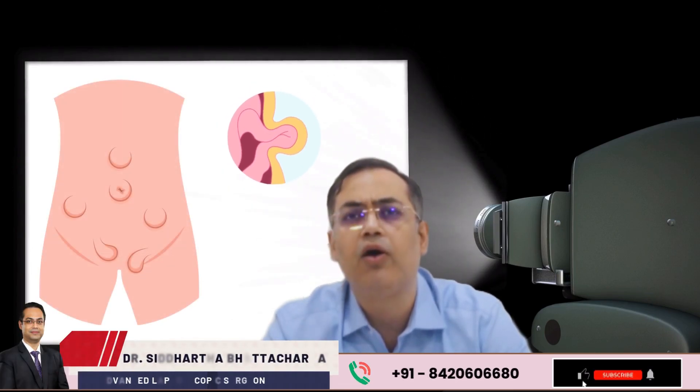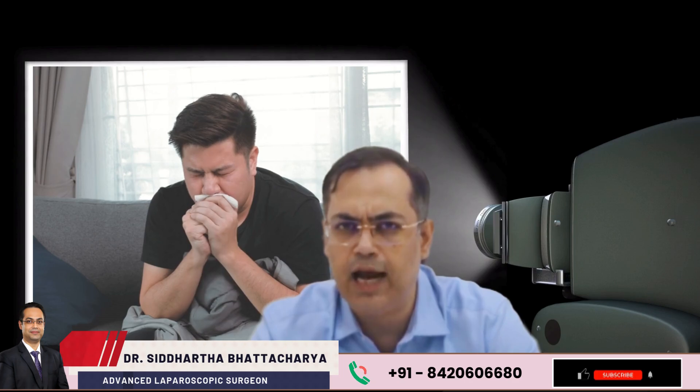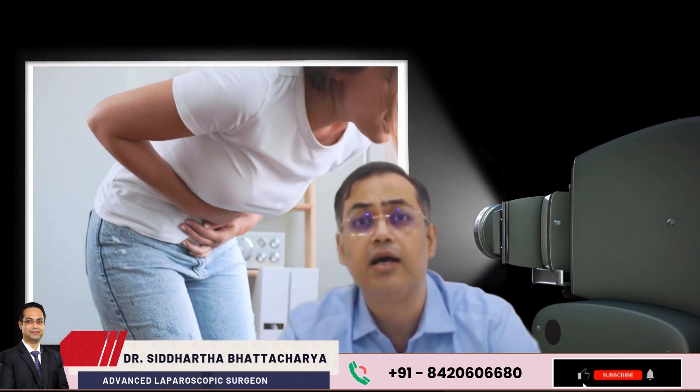Feeling a strange bulge in your abdomen or near your groin? Does it hurt more when you lift something, cough, or stand for too long? You might be ignoring something serious — a hernia.